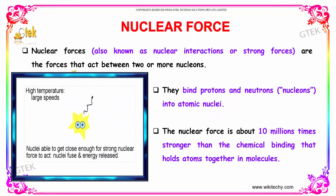What is nuclear force? It is also known as nuclear interactions or strong forces. These are the forces that act between two or more nucleons. They bind the protons and neutrons into atomic nuclei. The nuclear force is almost 10 million times stronger than the chemical binding that holds atoms together in molecules.